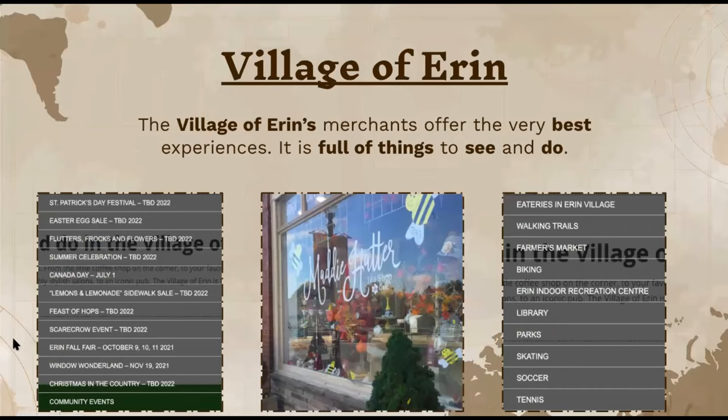Going back to in-town things, they have what's called the Village of Erin — basically the downtown area where all of the shops are. Some events to be determined due to the pandemic, but planned events include the St. Patrick's Day Festival, Easter Egg Sale, Summer Celebration, Canada Day on July 1st, Erin Fall Fair on October 9th, 10th, and 11th, and the Window Wonderland starting November 19th.